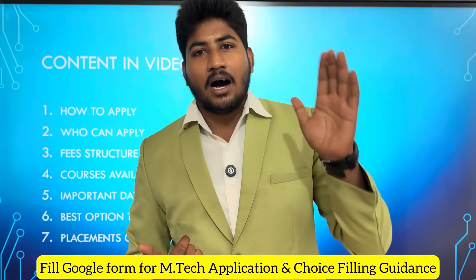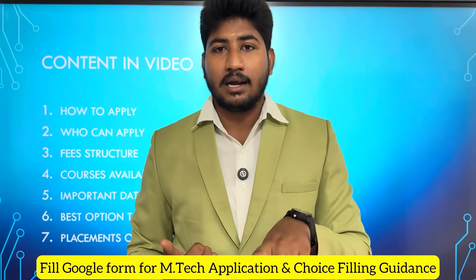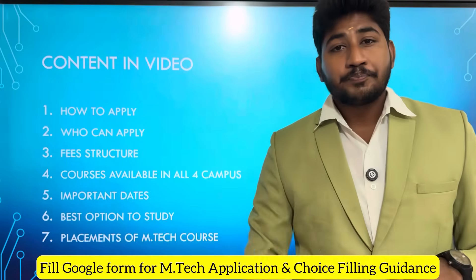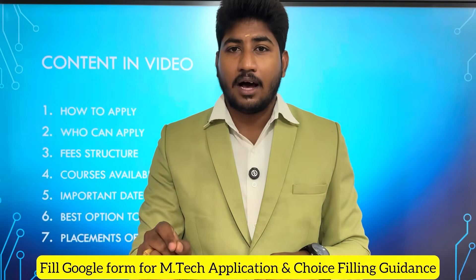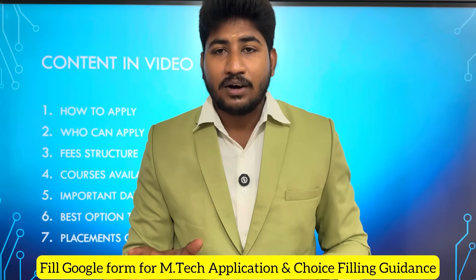If you study M.Tech Integrated, you can study abroad, you can go to the government sector. That is right — this is the best option to study. Without any further delay, let's go through the video.